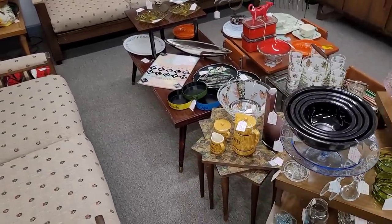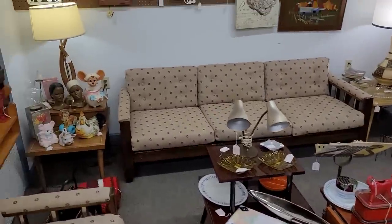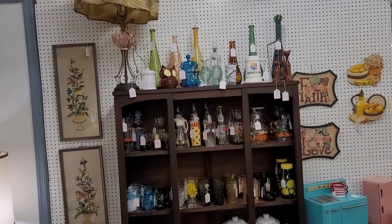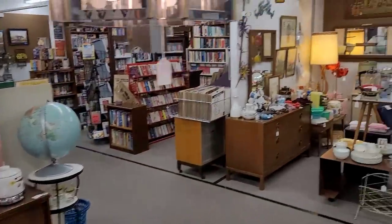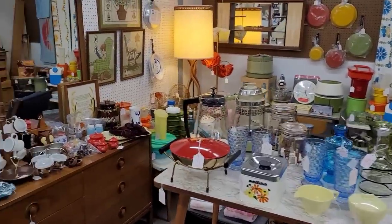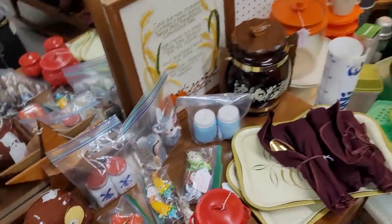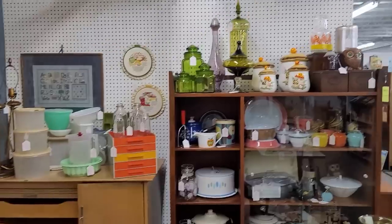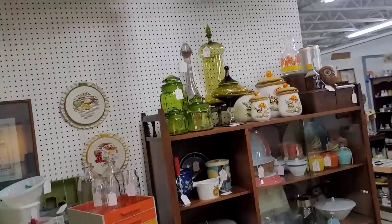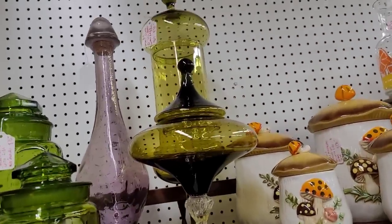Super mod display here. Look at those black Pyrex bowls. I'm not wowed by anything in particular — I like it all together. I don't know if I'm spotting anything else. These have been here before but I think they're kind of spendy, so I'm gonna have to hold off on those. Why am I even getting myself excited? The large one — your face is at $150.